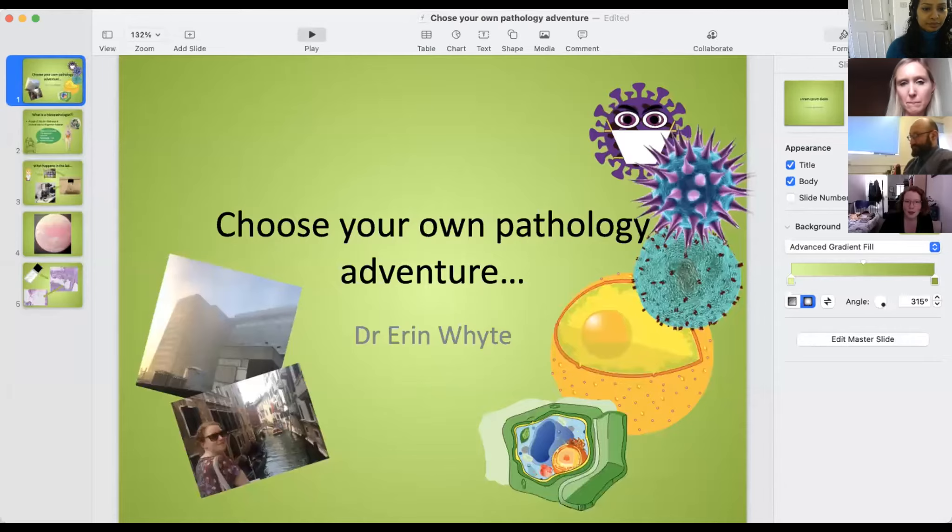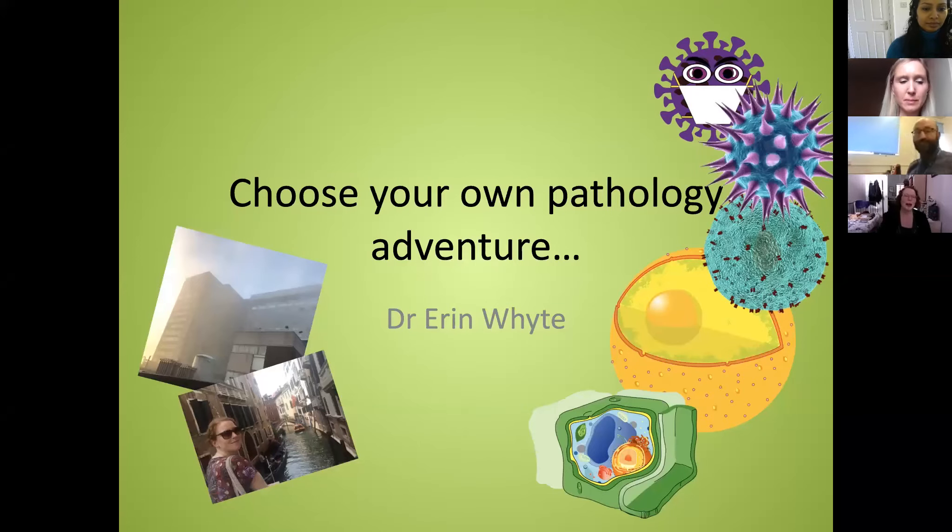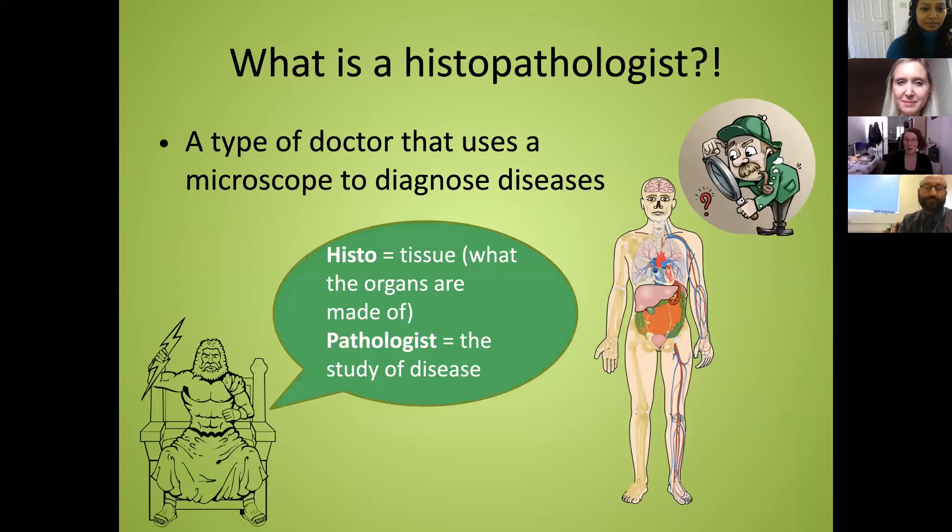I'm Erin, a trainee histopathologist in Sheffield. A histopathologist is a type of doctor that uses a microscope to diagnose disease. You go to medical school first, do a couple of years as a general doctor on the wards or in GP clinic, and then start training — which is where I am now. I only started in August. 'Histo' comes from ancient Greek meaning tissue, and 'pathologist' means the study of disease, so essentially I study disease using a microscope.